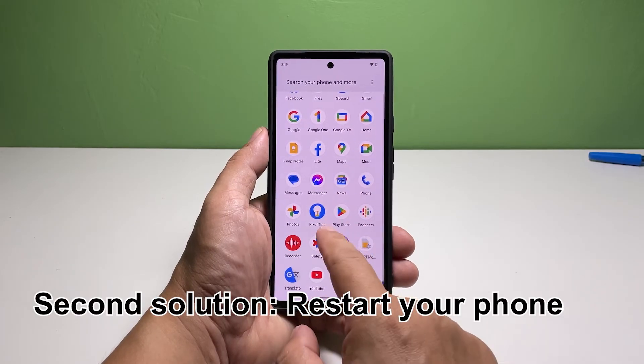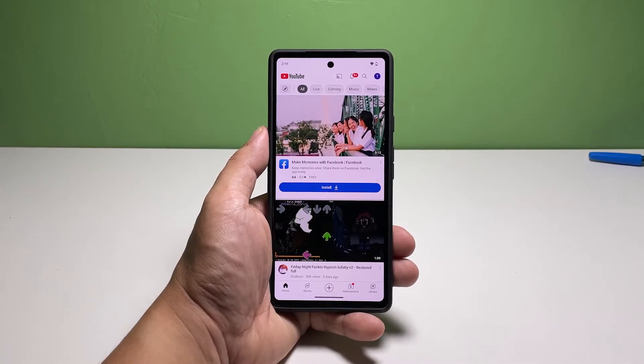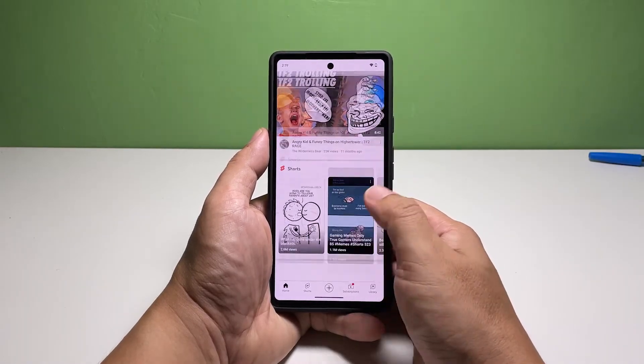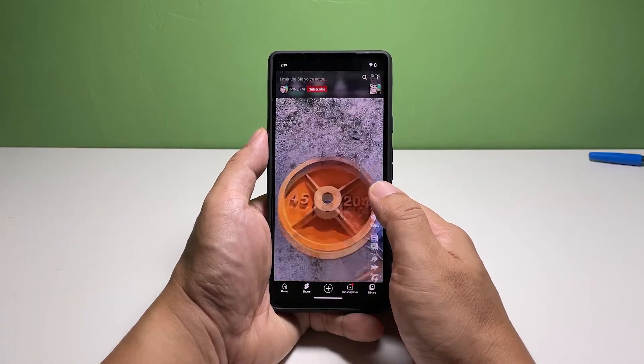Second solution: restart your phone. There are times when system glitches occur, and if that happens, issues like this might also happen. But for problems caused by minor firmware glitches, a restart will be enough to fix them. So take a little time rebooting your phone and that might just be what you need to fix the problem.